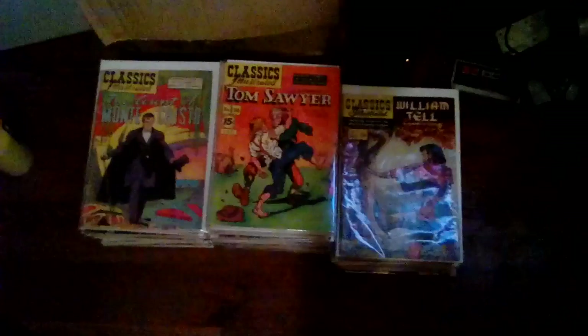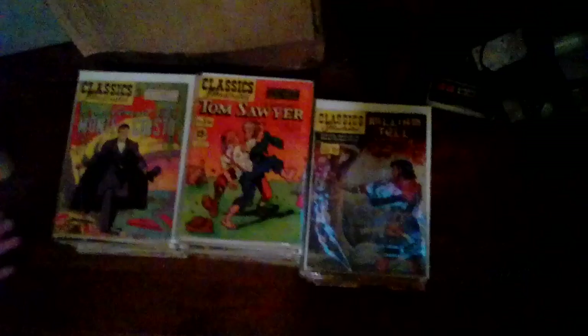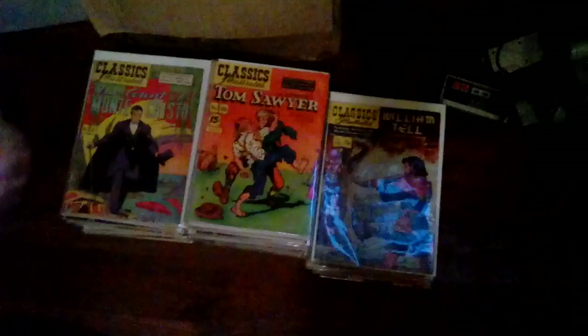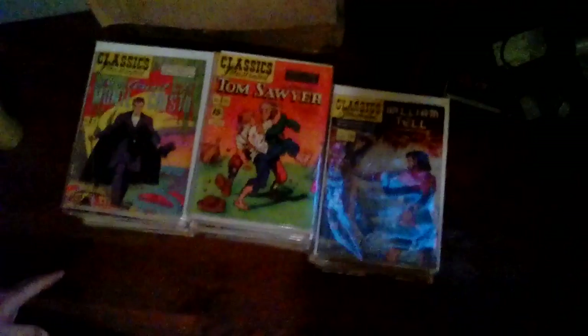If you buy several at one time or in bulk, we've got lots of bonus comic books as well. As far as shipping and handling, don't worry about that — we will take care of that. Here's the email address: jlane0713 at gmail.com.